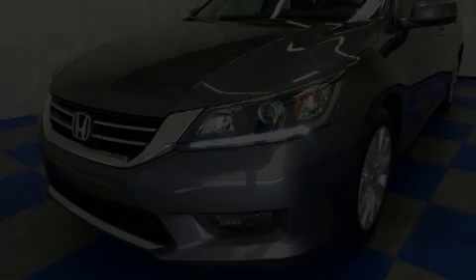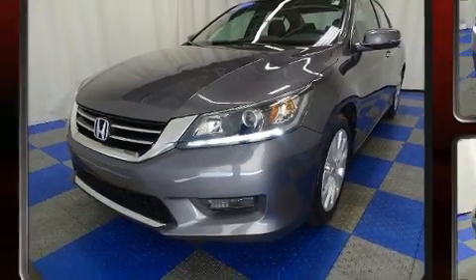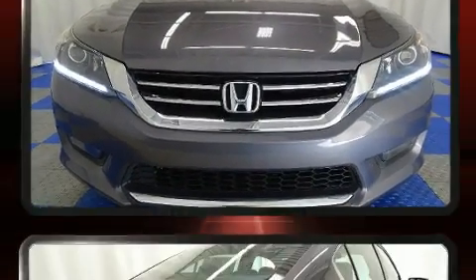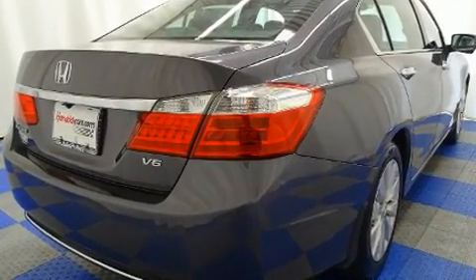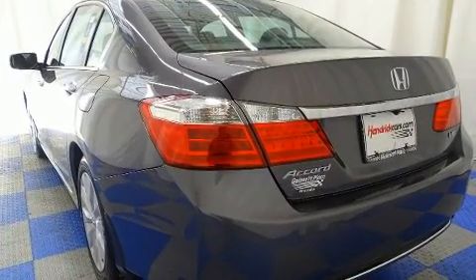The 2015 Honda Accord. This four-door, five-passenger sedan still has fewer than 30,000 miles. Under the hood, you'll find a six-cylinder engine with more than 270 horsepower. And for added security, Dynamic Stability Control supplements the drivetrain.